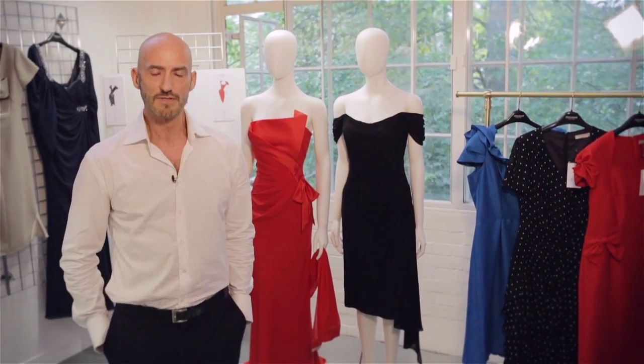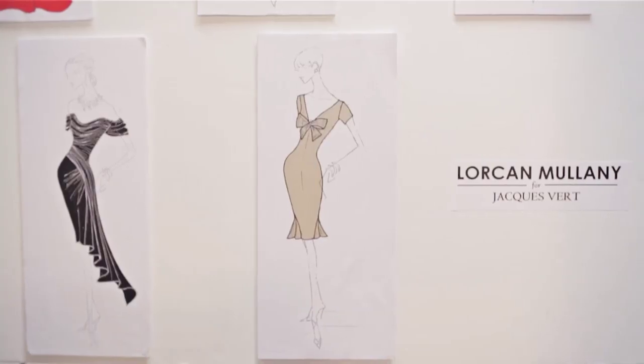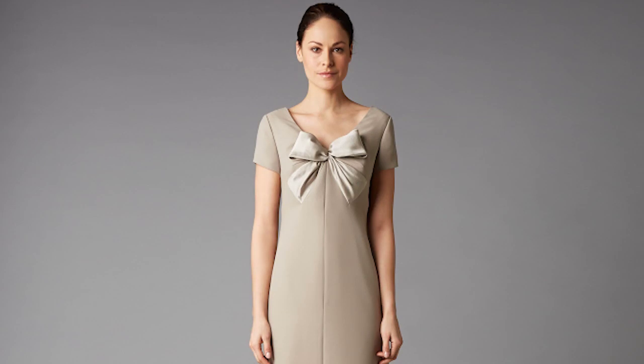The collection is available in sizes 10 to 20, so when I was designing it, it was very important to balance it so that it would suit all body shapes.